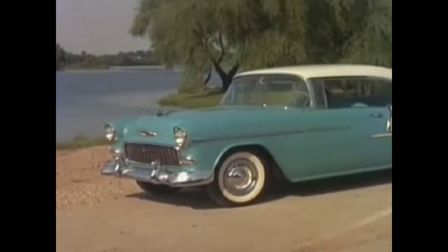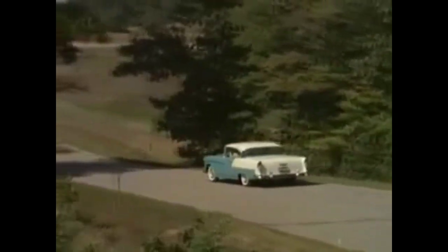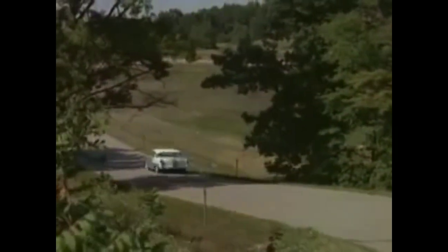Here's new four fender visibility with Chevrolet's big new sweep sight windshield. Underneath, there's a completely new chassis featuring wonderful new glide ride front suspension and new anti-dive braking control. To experience a whole new concept of low-cost motoring, drive the new motoramic Chevrolet.